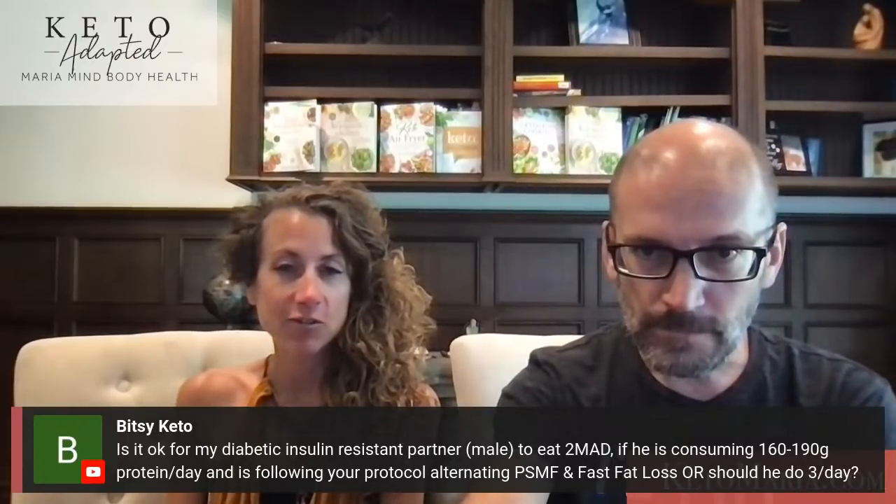What is the easiest way to track macros? Using our website keto-adapted.com, you just put it in and we do the macros for you. Otherwise, Cronometer is a good free tool at cronometer.com. With our website you can actually pull my recipes in and they all fill in automatically.